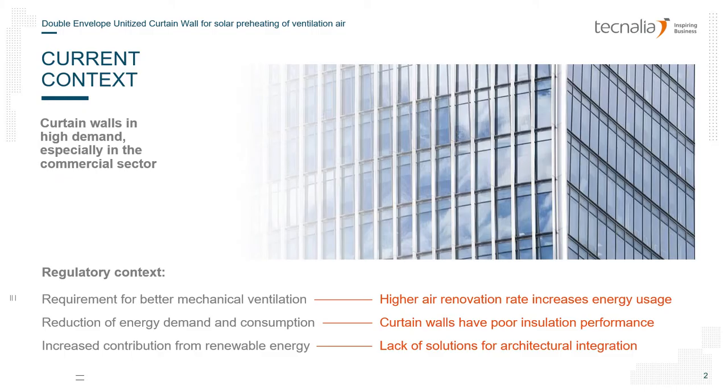Commercial buildings are characterized by requiring high ventilation streams to meet fresh air requirements of building codes. Some of these buildings are highly glazed, which also implies that there are common local discomfort problems close to the envelope due to excessive cold in winter and overheating in summer.